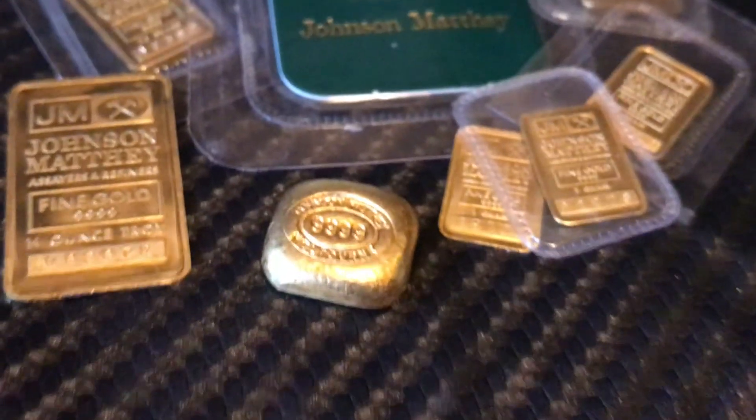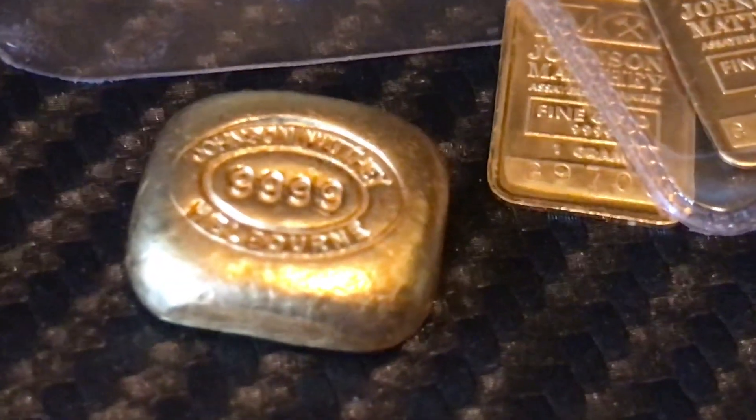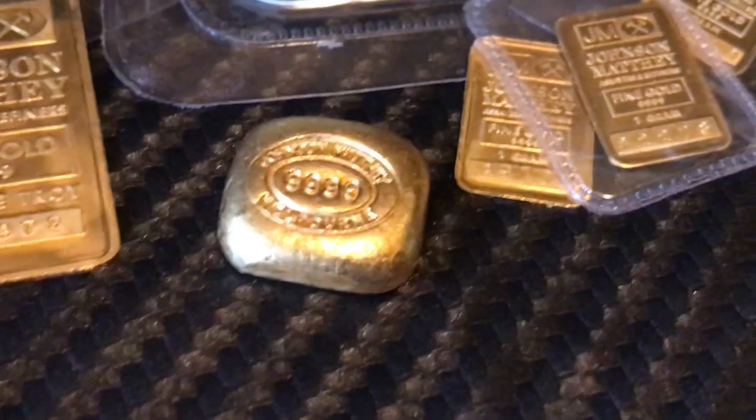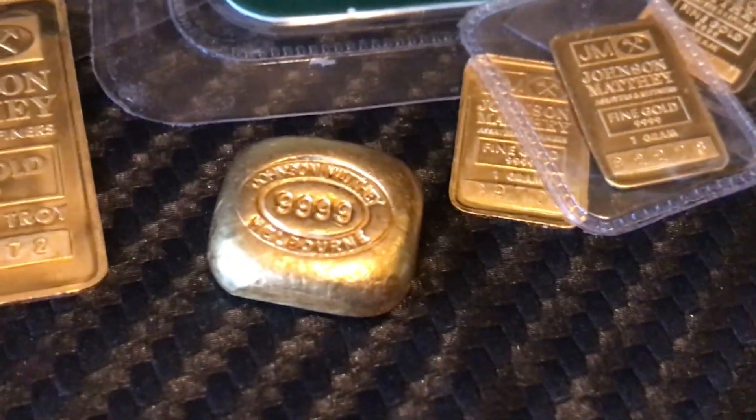Anyhow, I just thought I'd share this new addition — Johnson Mathey half ounce little nugget. Have a good one YouTube.